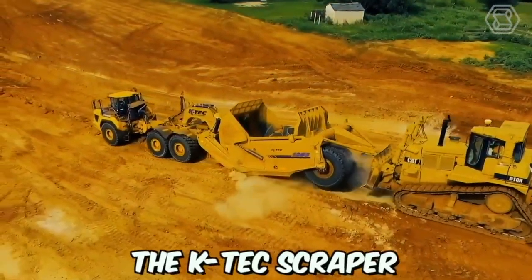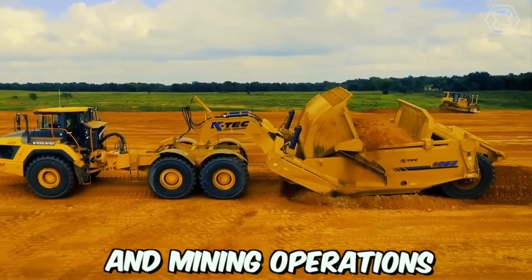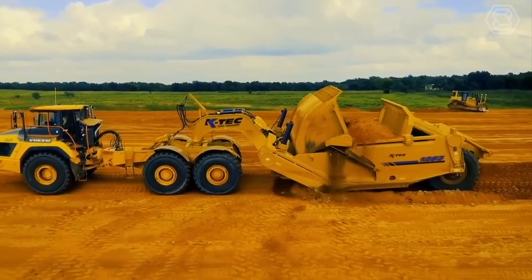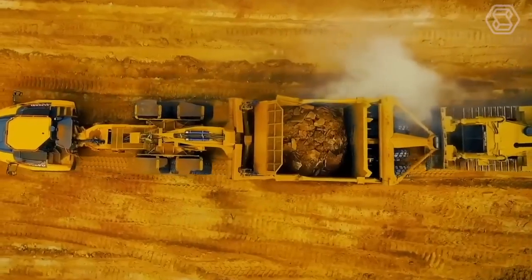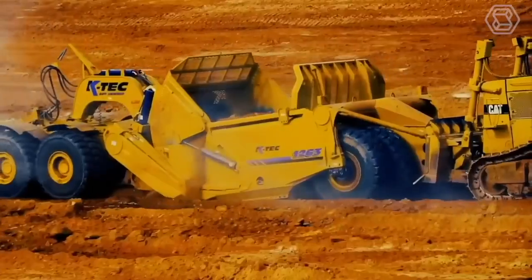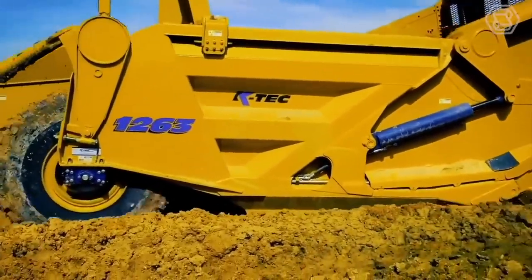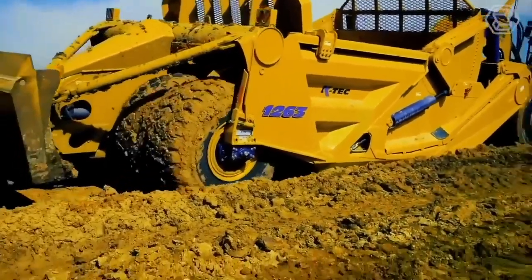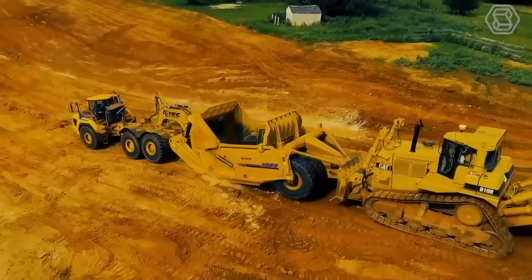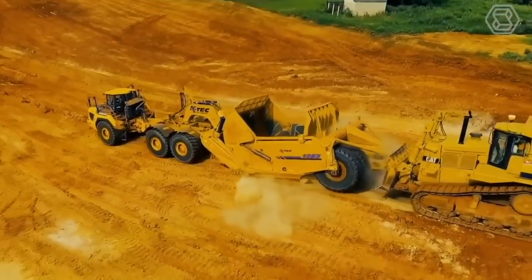The K-Tech Scraper is a highly advanced and versatile machine used in construction and mining operations, designed to efficiently move large volumes of soil, gravel, or other materials quickly and easily. The modernized K-Tech Scraper includes advanced hydraulic systems, durable cutting edges, and precise controls. It is also highly versatile and can be used in a variety of conditions, including wet and uneven terrain.